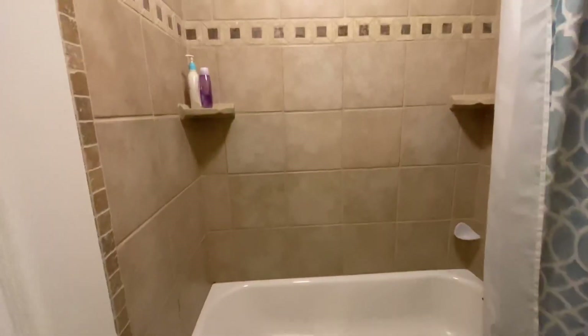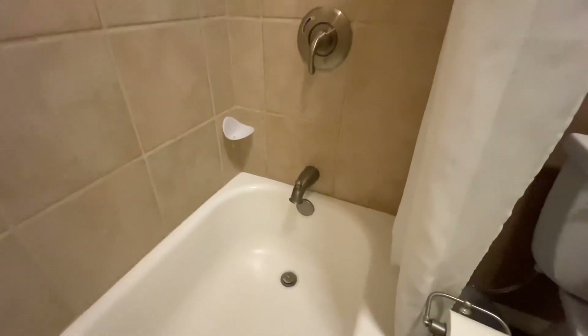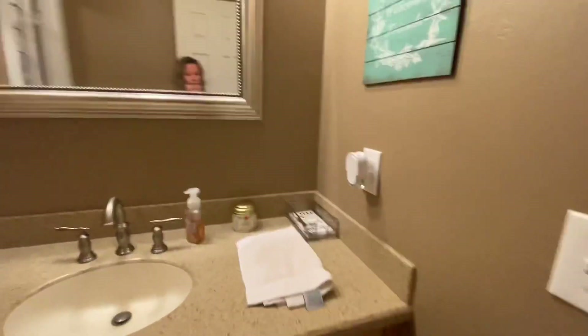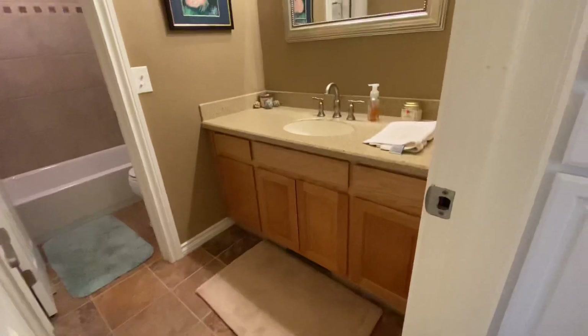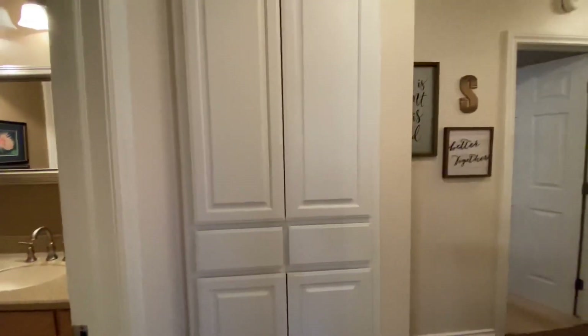Oh, I think we forgot this bathroom. So this is the guest bathroom and it's really pretty. It's got really pretty tile all the way around, and then a cabinet up in here. You've got a separate area here — so somebody can be using the bathroom or taking a shower while somebody else can be getting ready here. And then this is a really nice storage area.